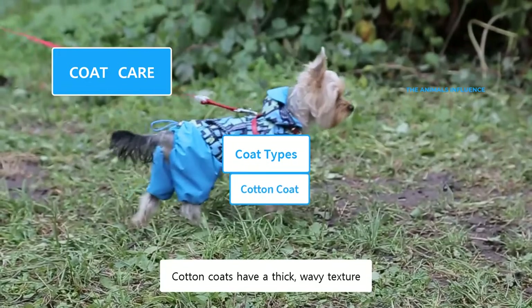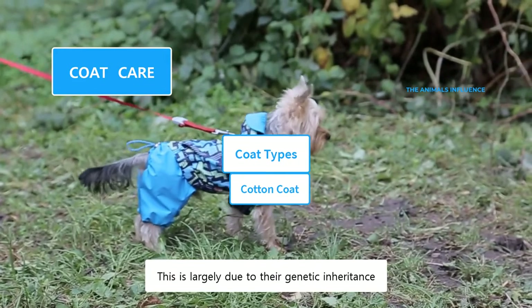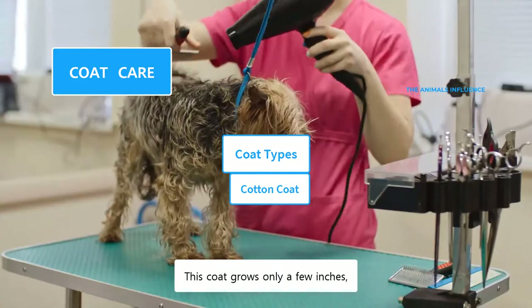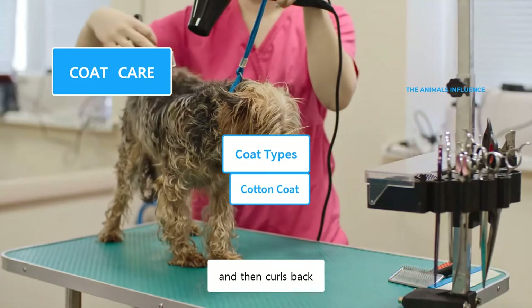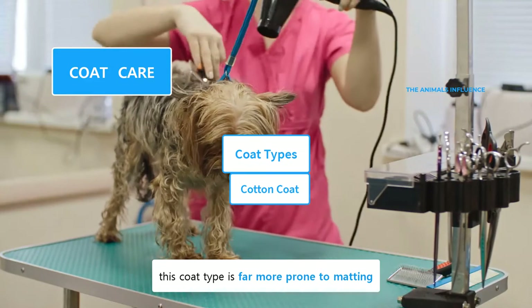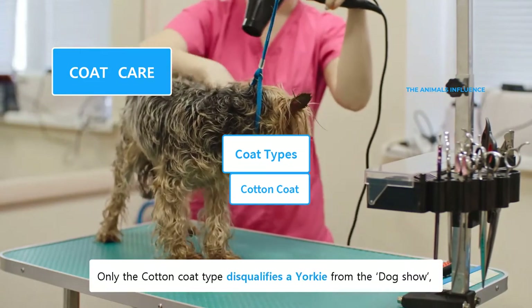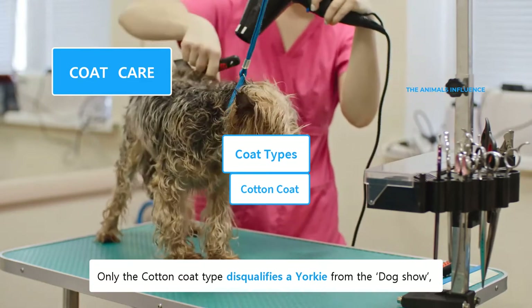Cotton coats have a thick, wavy texture, largely due to their genetic inheritance. This coat grows only a few inches and then curls back. Due to its curly and wavy texture, this coat type is far more prone to matting, which is why many people trim their coats. Only the cotton coat type disqualifies a Yorkie from the dog show.